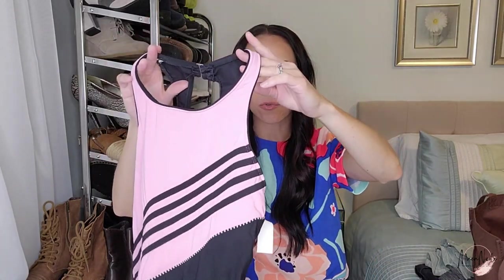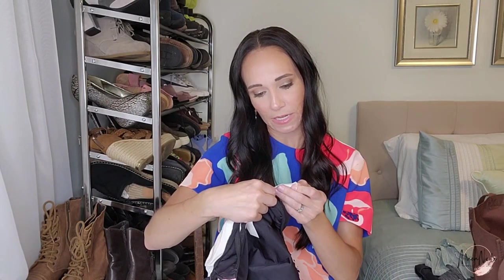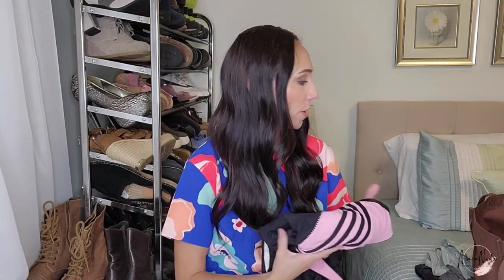This is a great swimsuit brand — this is Miracle Suit, made in USA. It is a size 10. It's a really great swimsuit line especially in the plus sizes — they're very slimming, they kind of suck everything in. This was $4.00.